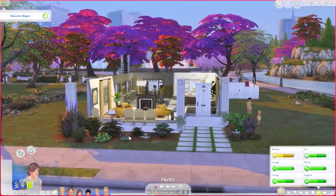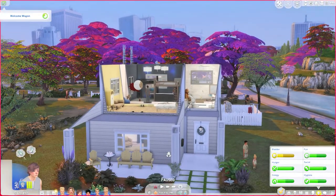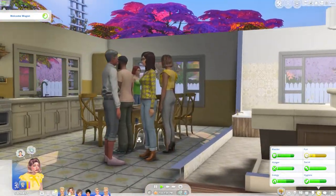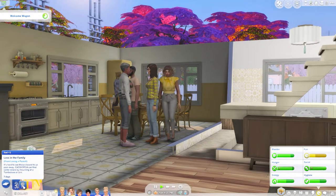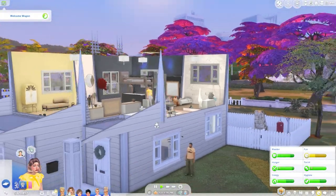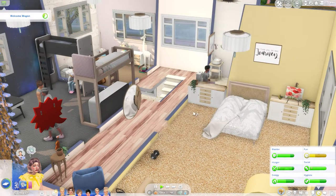I did put some sneak-out windows in this house for our teens because that may be a possibility. It's a little bit of a downgrade from our last home but it will be sufficient. In our last episode we did lose Cassiopeia's mother, so everyone in the family is really sad. It says it's hard to see those closest to us pass away and Cassiopeia can find some solace by mourning at a tombstone or urn. We are having a welcome wagon right now but no one is really in the mood for visitors.